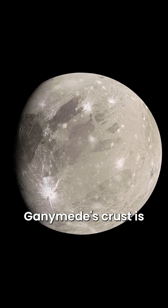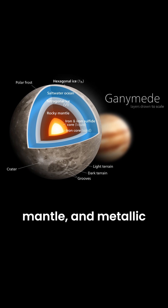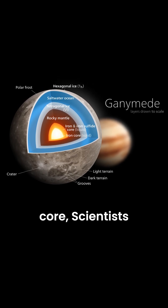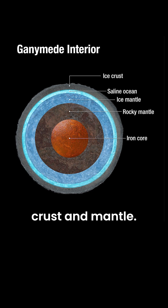Ganymede's crust is primarily composed of water ice, likely covering an icy mantle, rocky mantle, and metallic core. Scientists also suggest a subsurface ocean of salty water exists between the icy crust and mantle.